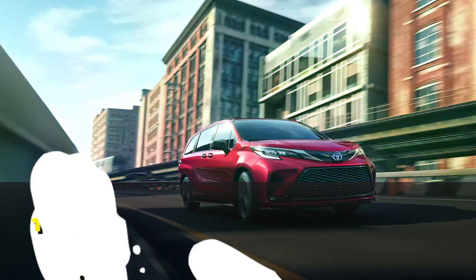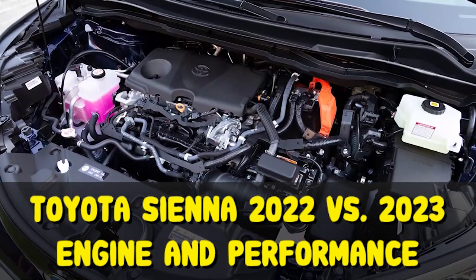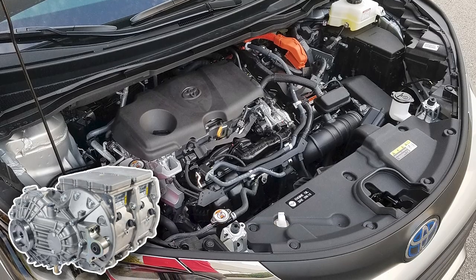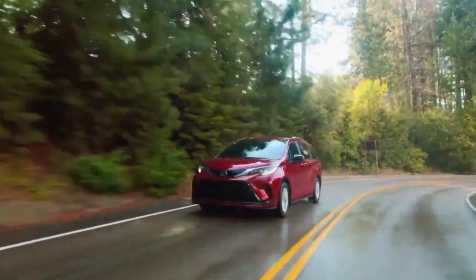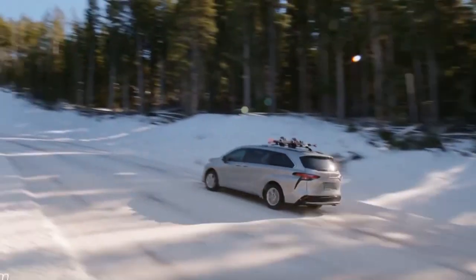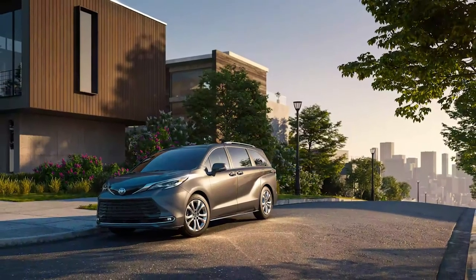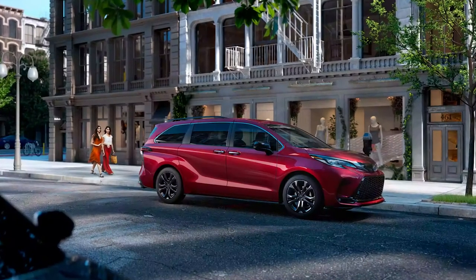Toyota Sienna 2022 versus 2023 — Engine and Performance. The 2022 Toyota Sienna is offered as a hybrid. The powertrain consists of a 2.5-liter gasoline-powered four-cylinder engine and a pair of electric motors which output 245 horsepower. All-wheel drive is available and adds a third electric motor to drive the rear wheels. Front-wheel drive is standard, while AWD is also available. EPA estimates front-wheel drive versions should deliver 36 MPG city and 36 MPG highway.